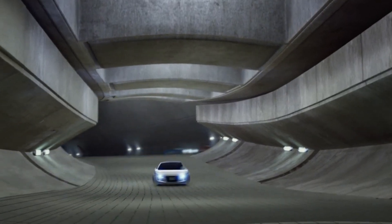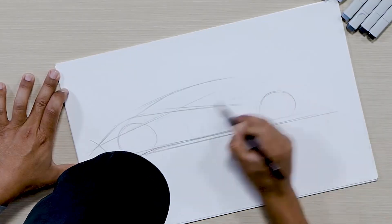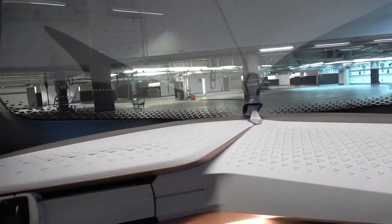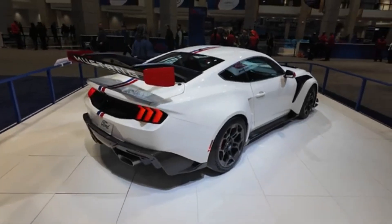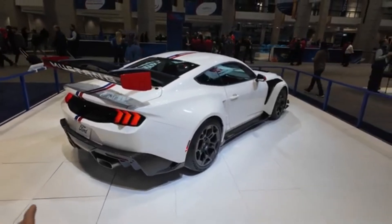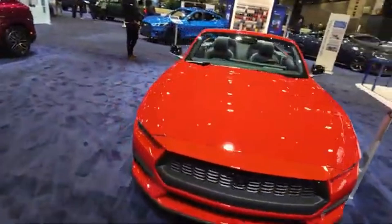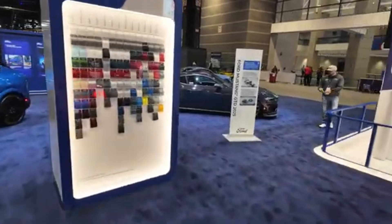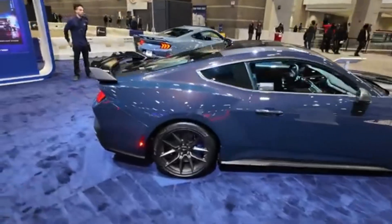That's what concept cars do — they take what seems impossible and turn it into something you might drive one day. Concept cars don't exist just to look cool, though that's a huge part of their appeal. These vehicles are also powerful marketing tools. A jaw-dropping concept car can turn heads at auto shows, get people talking, and keep a brand in the spotlight. Even if it never hits the streets, parts of its design might end up influencing future models. Some of today's most common car features started as crazy ideas in a concept car that, at the time, seemed too futuristic to be real.